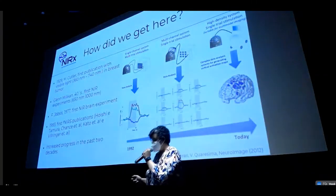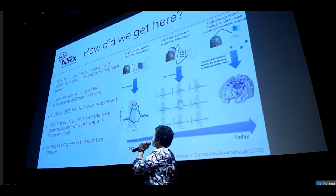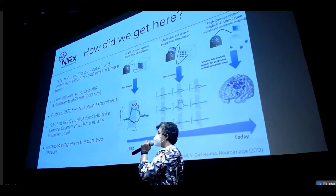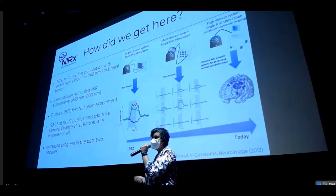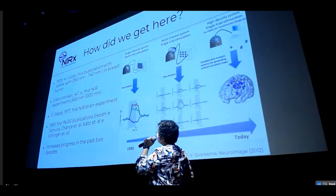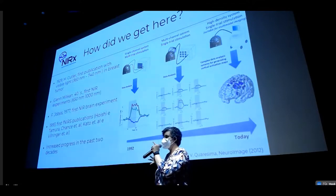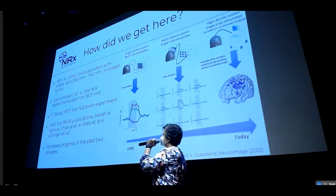Where does this technique come from? If you look at the timing, 1929 — it starts near to the EEG research and MRI research. It's all this neuroscience and neuroimaging research starting very close in time. They developed differently because of technology, but they're very close. Dr. Cutler in 1929 started to use visible light to look at breast tumors — just got a very strong light, shone it through the breast, and saw where the light was absorbed to find the tumor.